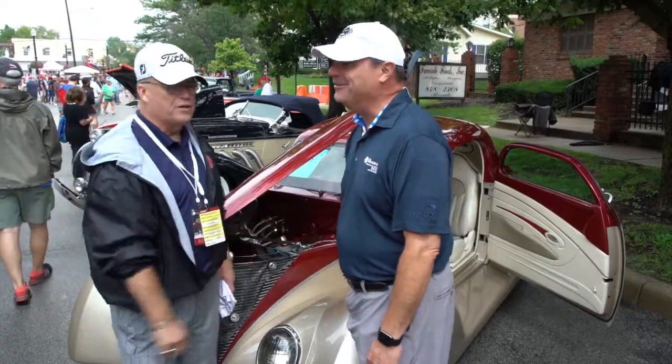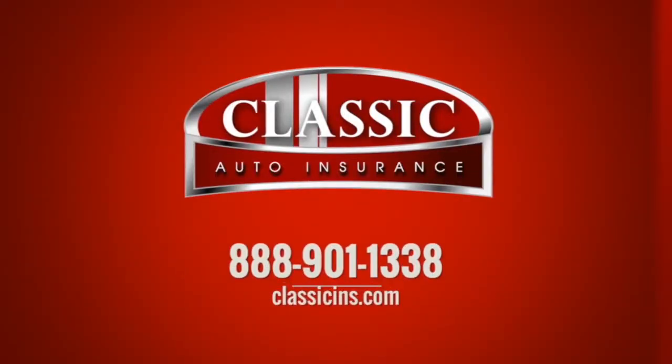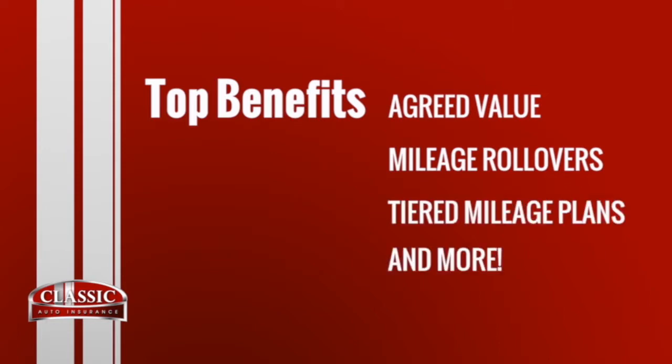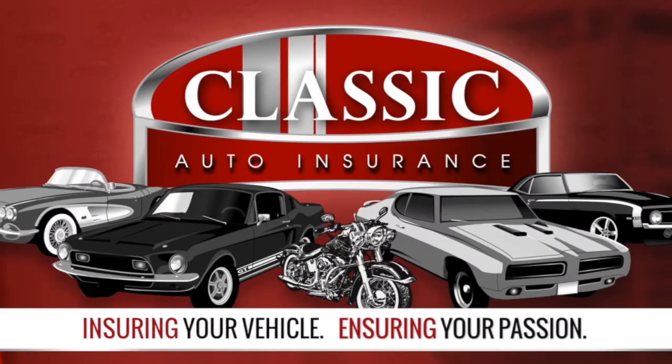Thanks for joining us today — it's been great. Classic Auto: agreed value, mileage rollover, and tiered mileage plans. Classic Auto — insuring your vehicle, insuring your passion. Call or click Classic Auto today.